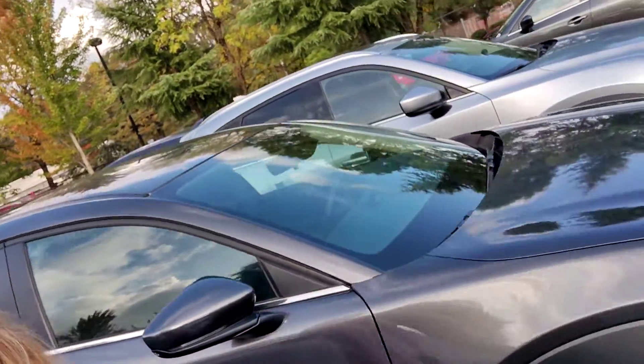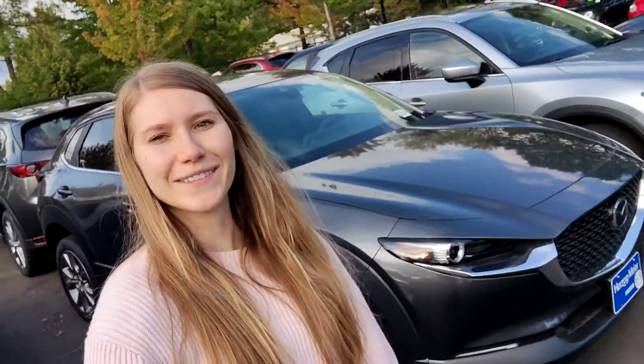Happy to answer any questions that either you or your daughter has about this vehicle. And if you have some time this weekend to come out for a test drive, I would be happy to help you out — feel free to give me a call and let me know. My direct number here is 503-619-3303. Thanks so much!